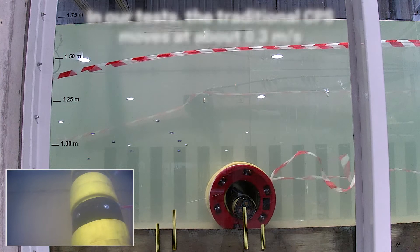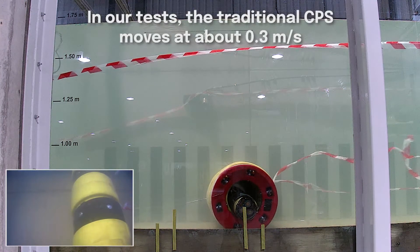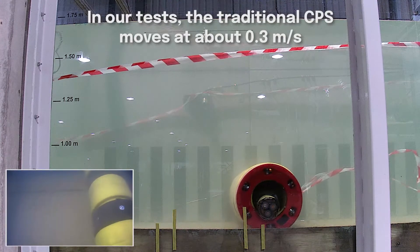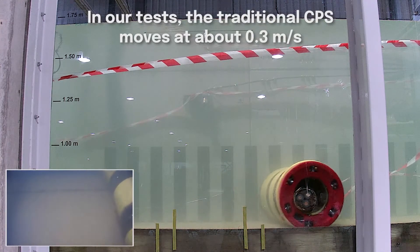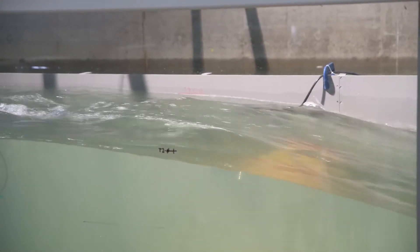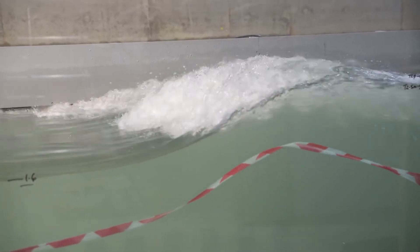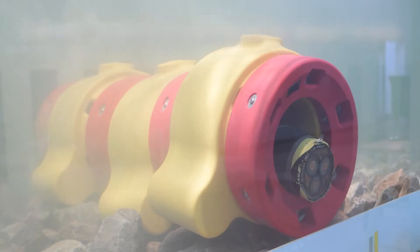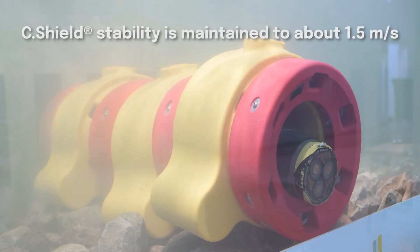We slowly increase the current starting from zero and steadily increase the velocities until we notice the product moving on camera. We are also looking through the window at the same time and have several video cameras set up, so we know exactly at what velocities a product started moving. The research has shown that our cable protection system significantly outperforms the traditional cable protection system.